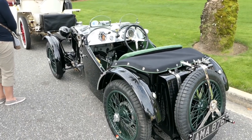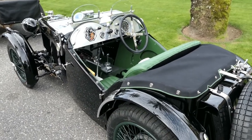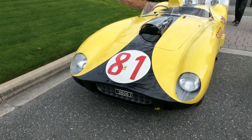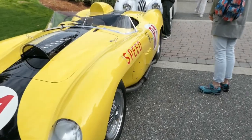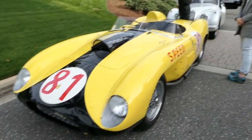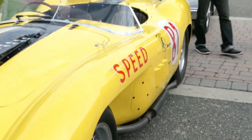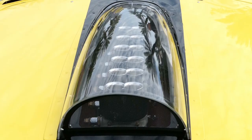They just don't do cars like this anymore. Now this thing here is pretty cool — it's an old MG, might be a race car or something. And look behind it — apparently it's a Ferrari. Definitely looks like one. 'Speed' is written right there on the side, just in case you didn't know what this thing was made for, as if you couldn't tell by the design.